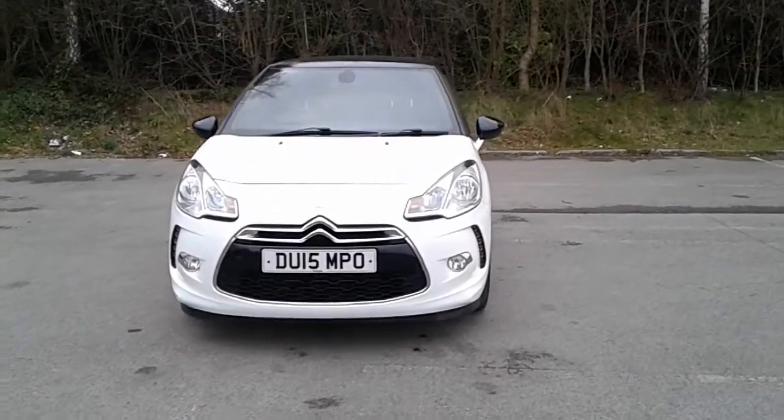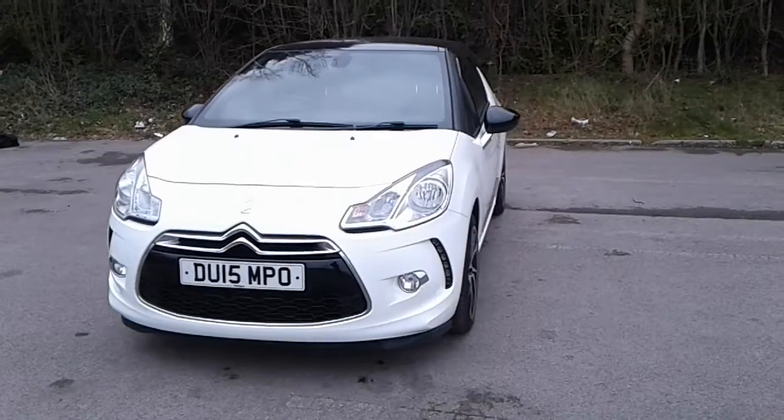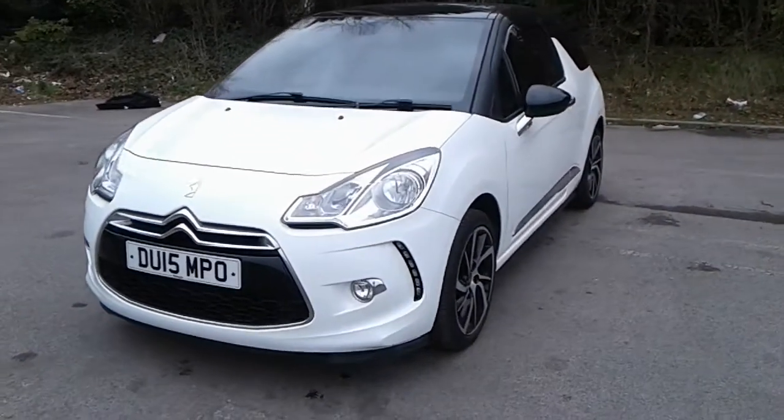Welcome to Pentagon Citroen at Lincoln Tritton Road. Here we have a 2015 Citroen DS3.